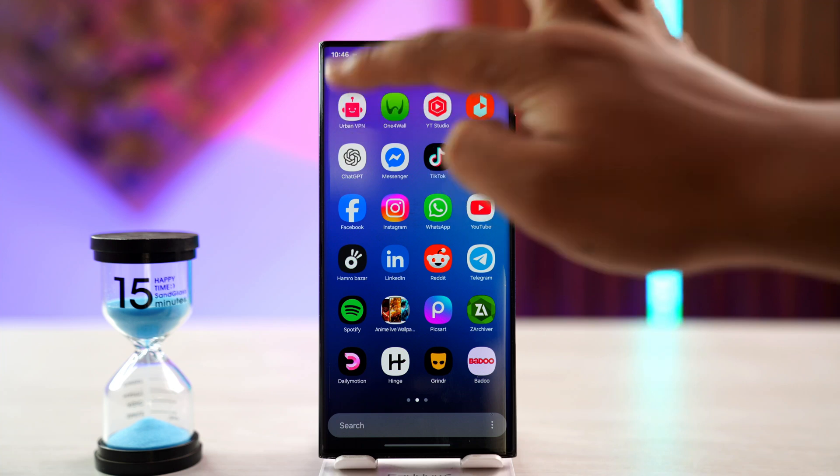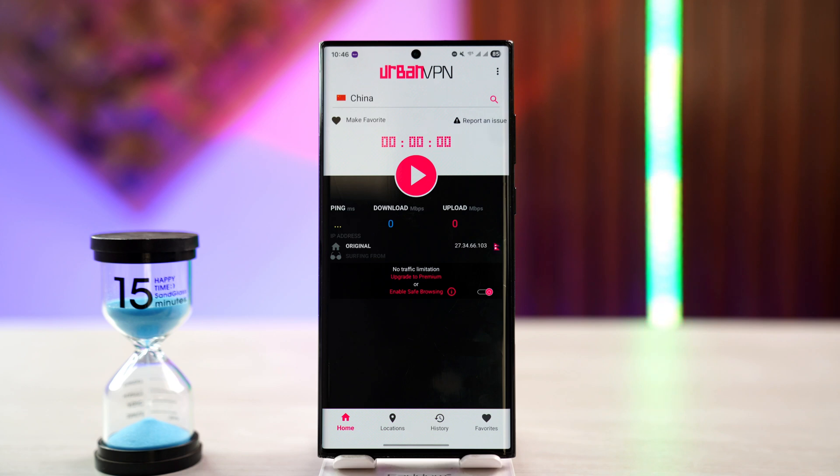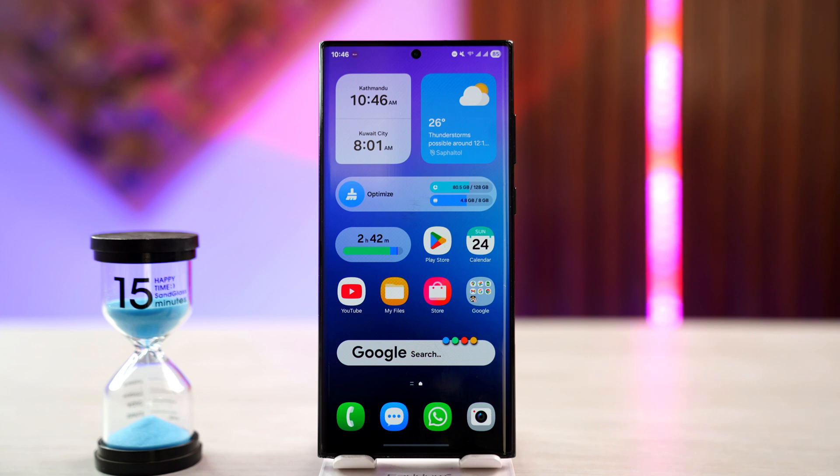I'll open up the Urban VPN application, which you can see here. When you open this application, you can connect to another region where you might want to find matches. Once connected, reload the Grindr app and see if that helps. Just turn off your GPS and use your Wi-Fi's IP address instead for Grindr to think that you're in a different locality. I hope the video helped — if you have any questions, feel free to leave them down below. Thanks for watching and see you in the next video.